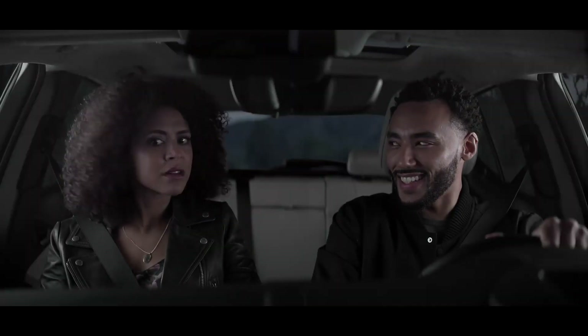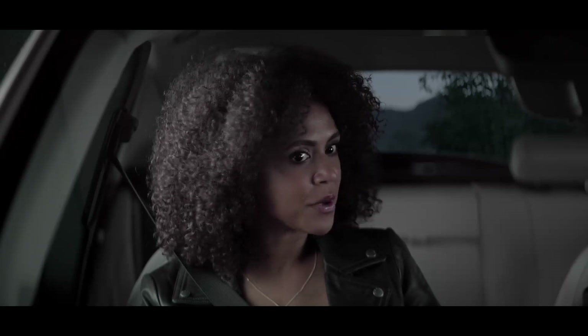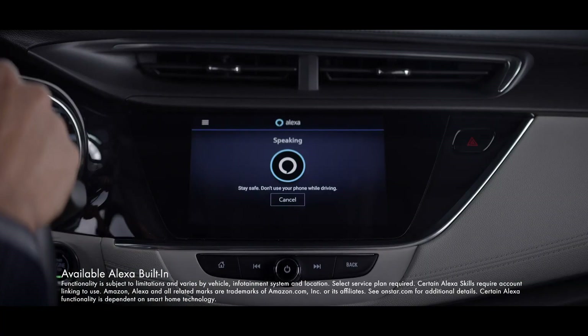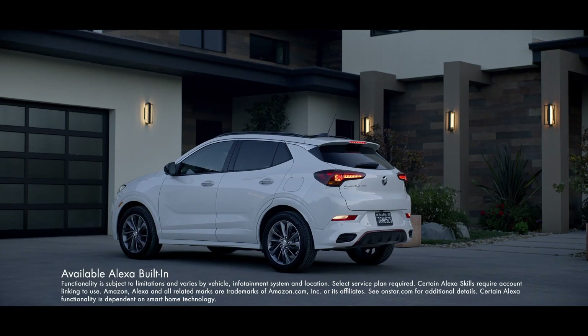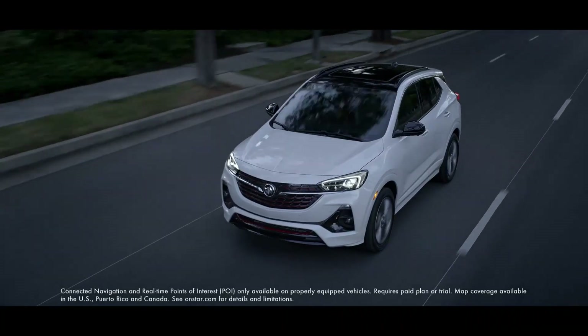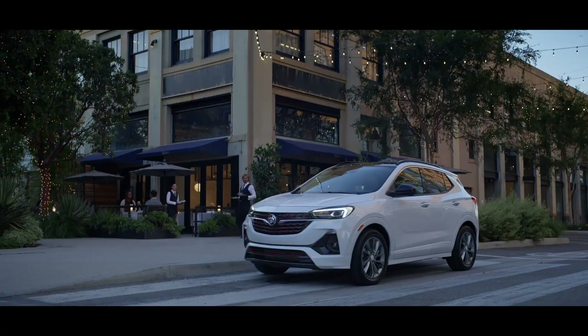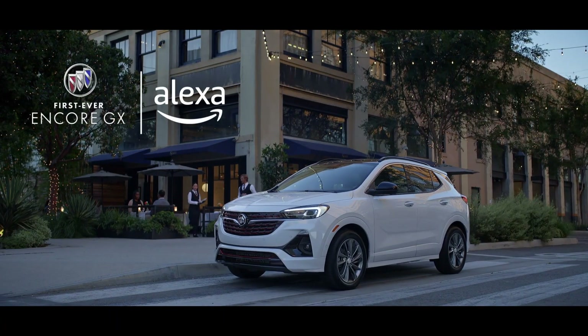Nice, this is the new Buick. I think you mean the new Alexa. It's a Buick. It's an Alexa. Check it out — Alexa, turn on the outdoor lights. Okay, that's cool, but I'm pretty sure it's a Buick. Clearly an Alexa. Alexa, get directions to the 818 Grill. Getting directions.